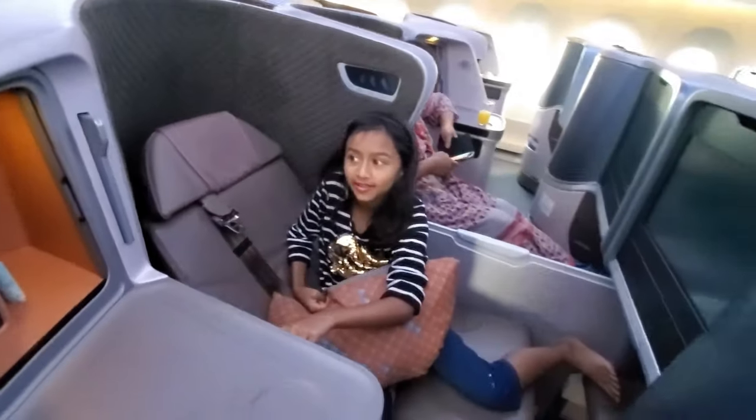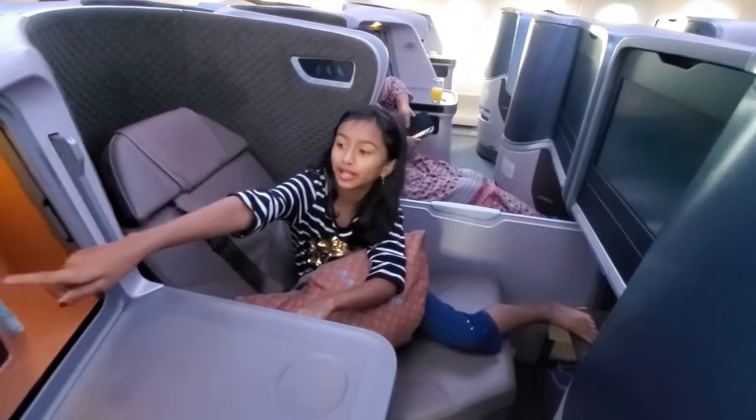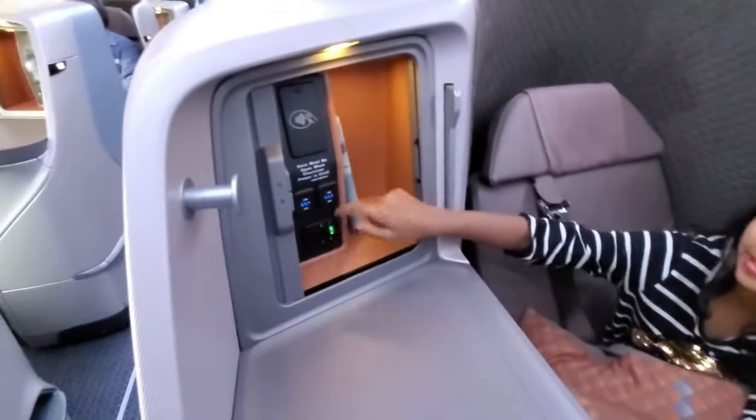Very nice. That's storage where you're charging your iPad and stuff.